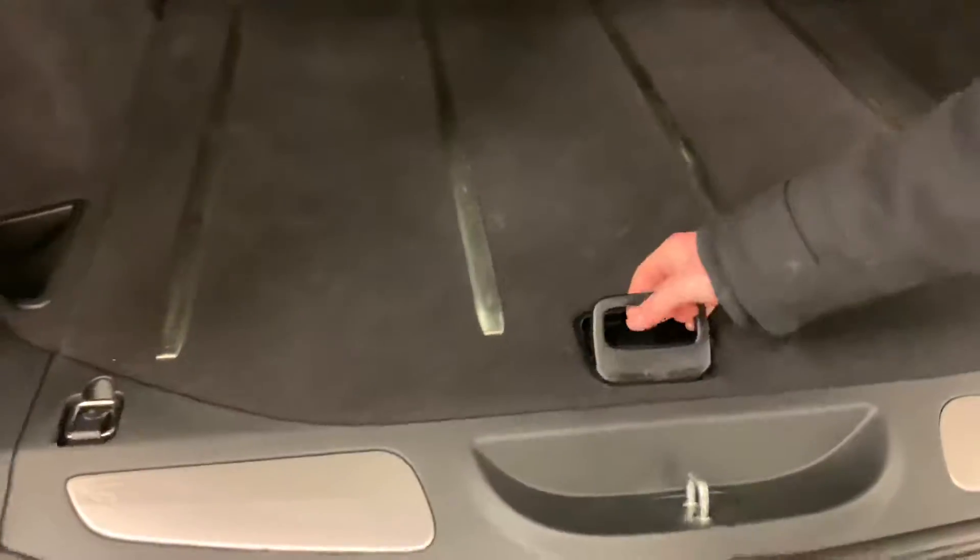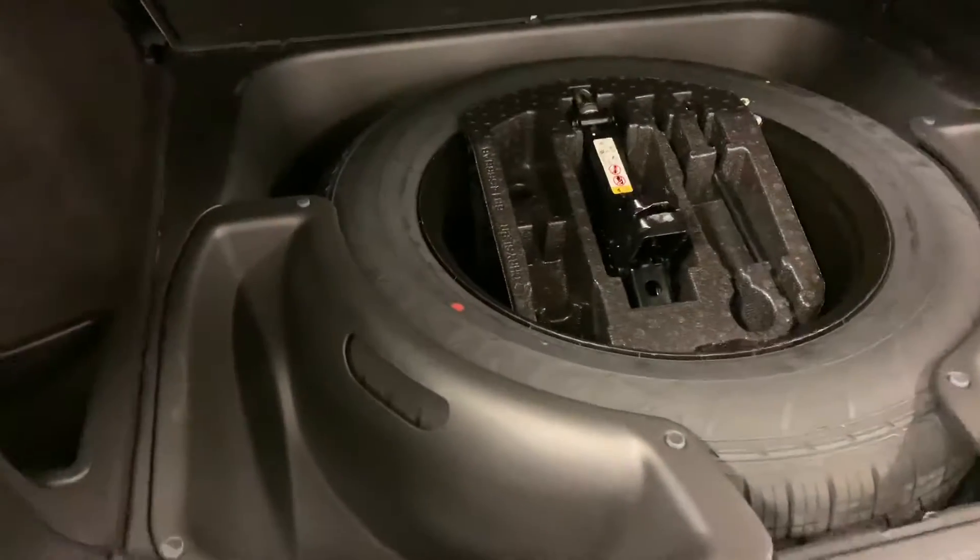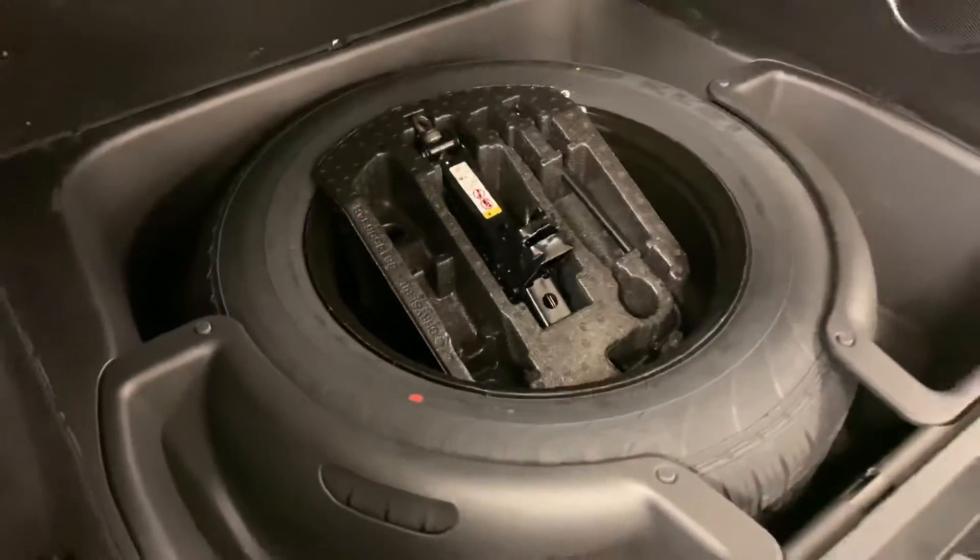You also get a built-in subwoofer — the sound system on these guys sounds absolutely amazing. Underneath here, you get your jack and spare tire with some extra cargo space as well.